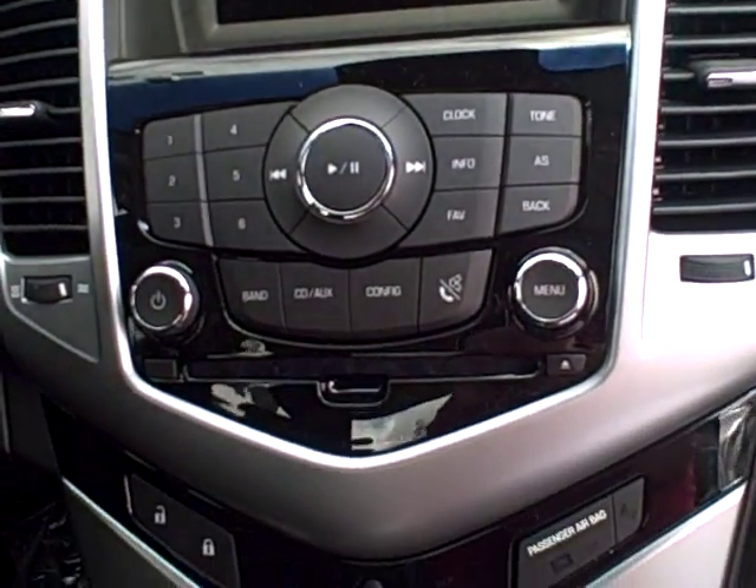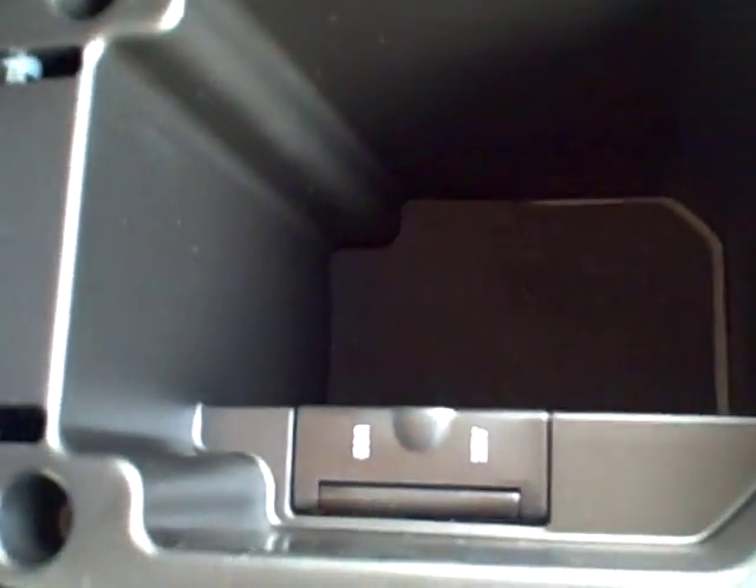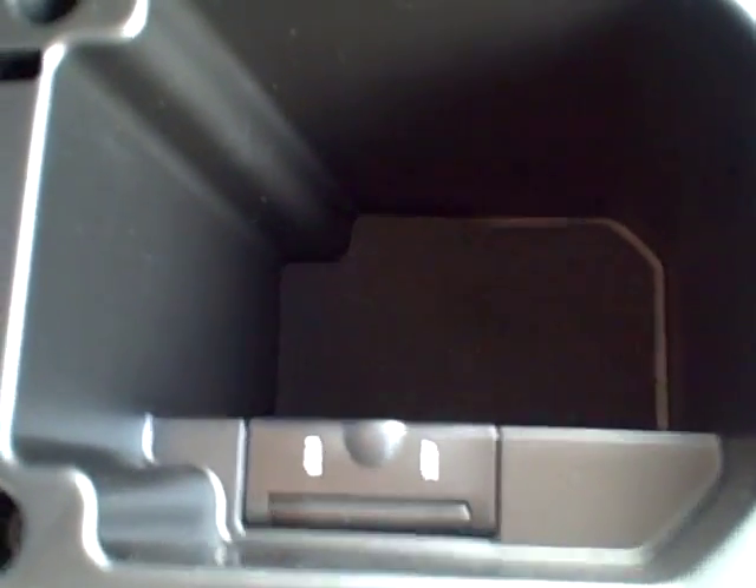This is the center deck here. Automatic transmission. There are cup holders here. It has a nice little console, and on this one you can have an iPod or a USB port that you can go ahead and put in there for your sound system.